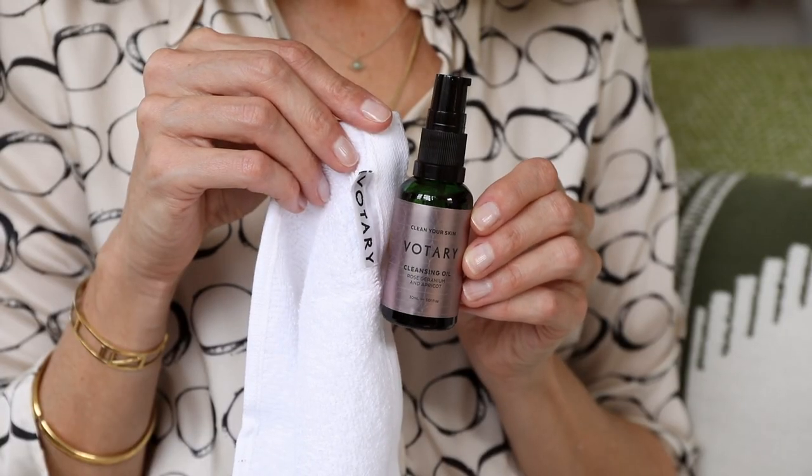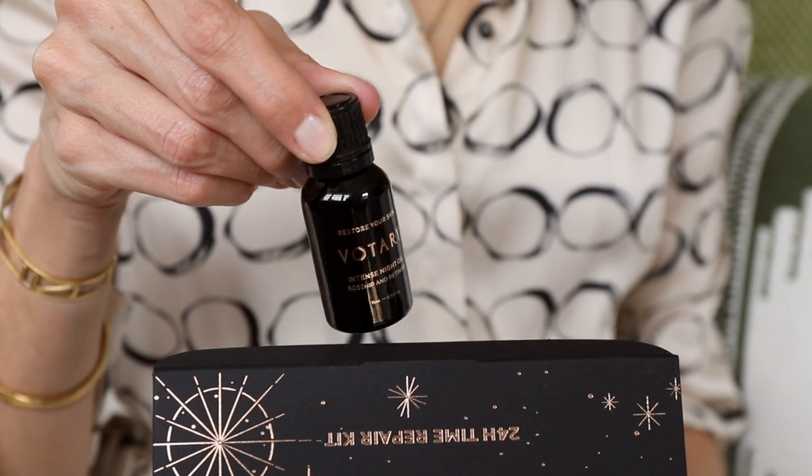For the evening routine you use the rose-drainium cleansing oil again to cleanse your face. If you're wearing makeup or SPF we recommend double cleansing. You then follow with intense night oil, which contains rose hip and retinoid — fantastic at smoothing fine lines and increasing cell turnover. It really is a powerhouse of rejuvenation.